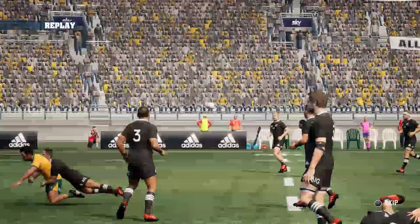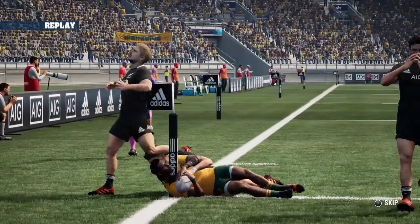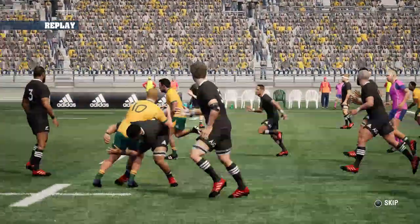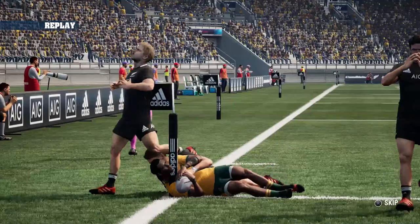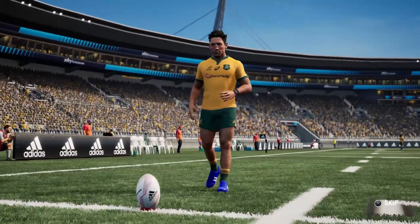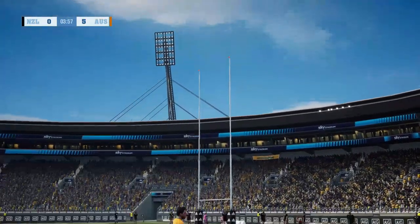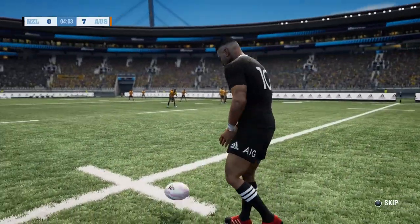It all started on the left side - brilliant from the Wallabies, keeping the ball alive, giving nothing away to the All Blacks. Beauden Barrett did all he could but not enough to stop the big man on the right wing thundering over in the far corner. Daugunu showed the pace, Barrett had him covered for the corner but great work gets it down in the corner, and the assistant referee confirms the try. The conversion is successful from Matt To'omua. He adds two more - the Wallabies lead 7-0. An absolutely ferocious start from the visitors.